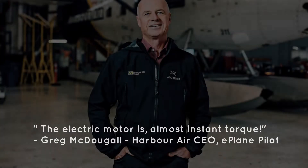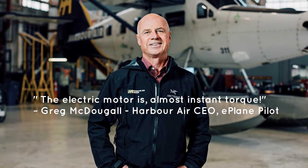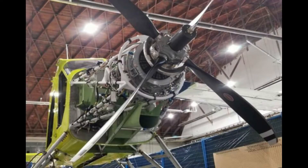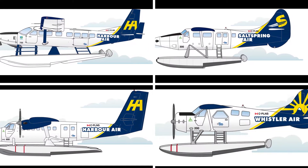"The electric motor is almost instant torque," stated Greg McDougal, the CEO of Harbour Air and pilot of the e-plane's flight. Used either in a single motor application or as part of a multi-motor aircraft, the Magni 500 weighs about 135 kilograms. This propulsion system is ideal for middle-mile aircraft such as the Cessna Caravan, the single and twin otter, and of course, the de Havilland Beaver seaplane.